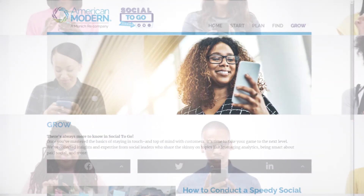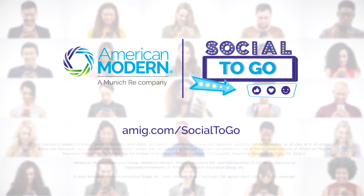So what are you waiting for? Get going. Check out Social to Go today at amig.com/social2go.